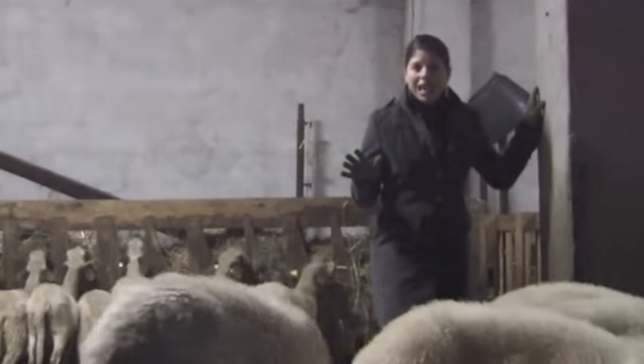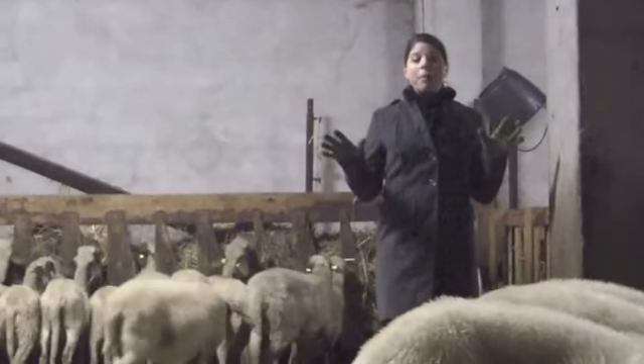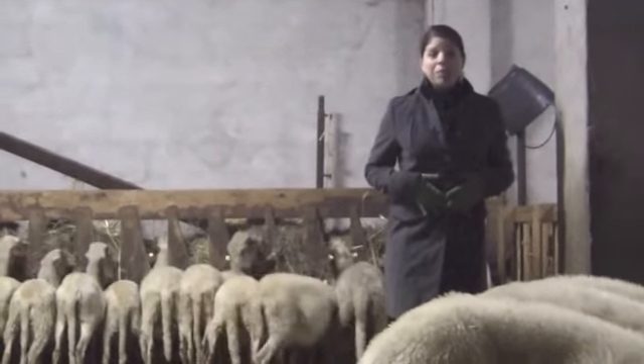We just arrived back at the stables, and we separated the goats and the sheep. Everyone's enjoying a nice top-up of hay to fill their bellies before they go in for the milking.